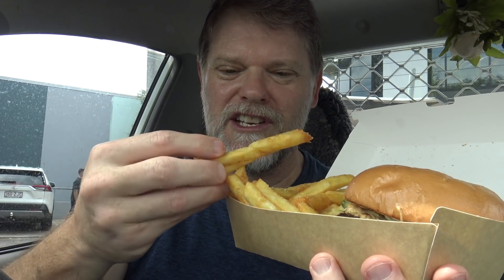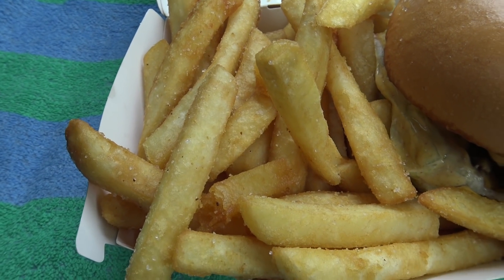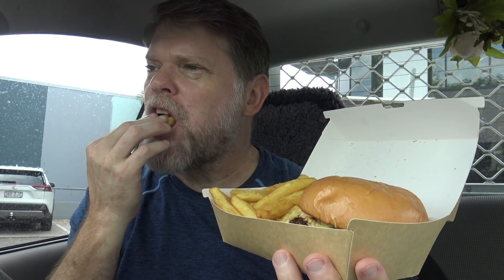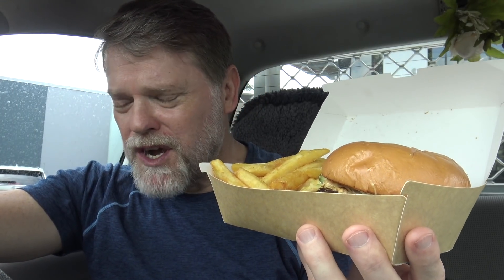Let's try some of these fries — I'll tell you what, they look awesome. Really crisp and really nice. These are some of the best chips I've had in a very, very long time. It's so crisp and so crunchy. Perfectly cooked and they taste awesome.